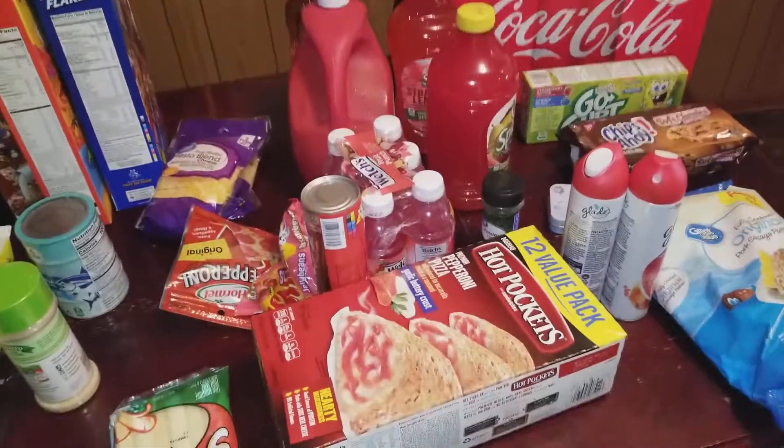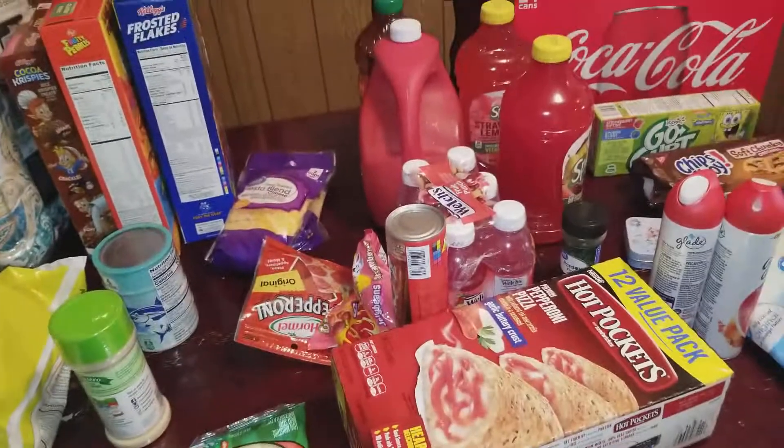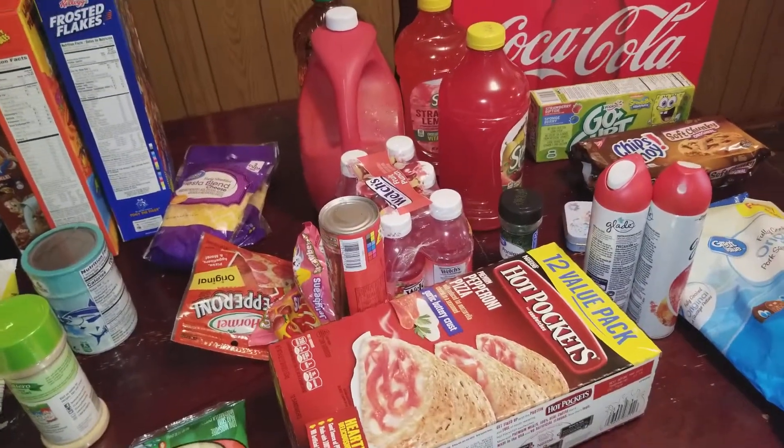Hello my beautiful people, I am doing a small haul today. I was at Walmart while I was getting my oil change and I was picking up a couple things.